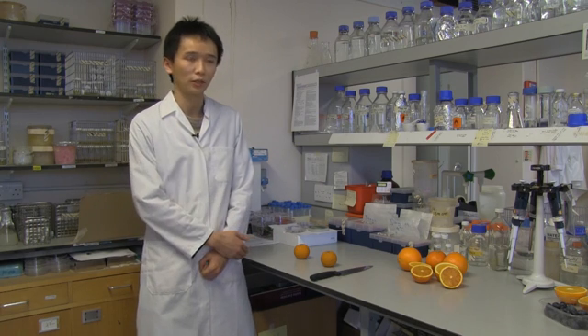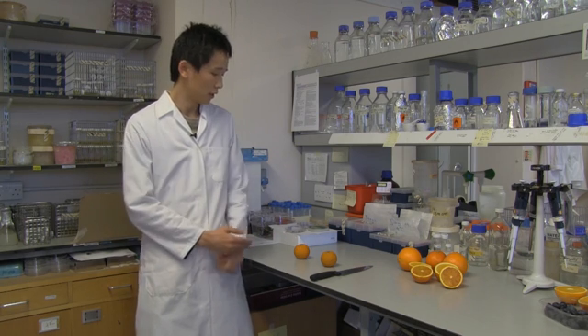Here are two Jinxian oranges: one was kept at room temperature, another one was kept in a cold room. When we cut open the one kept in the cold room, you can see the gut pigmentation. So the Jinxian blood orange shows the similar cold-dependent pigmentation like others in the group.